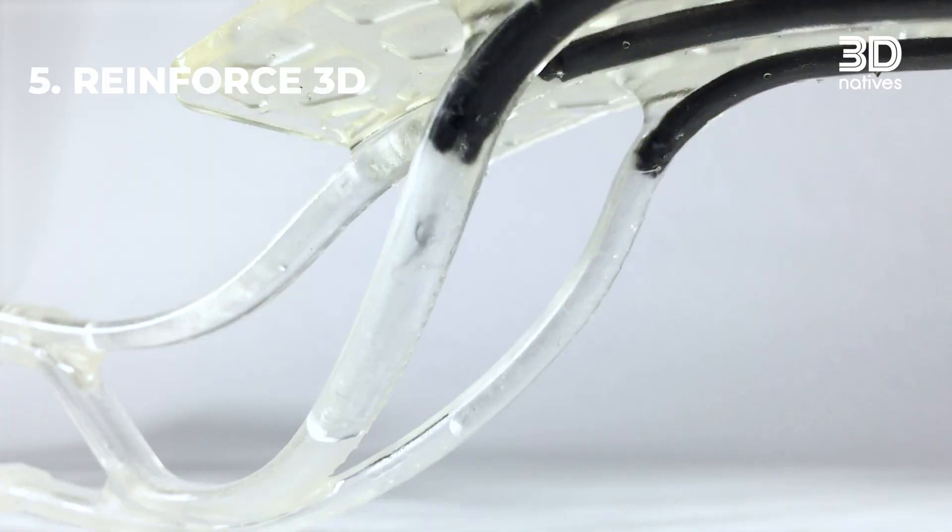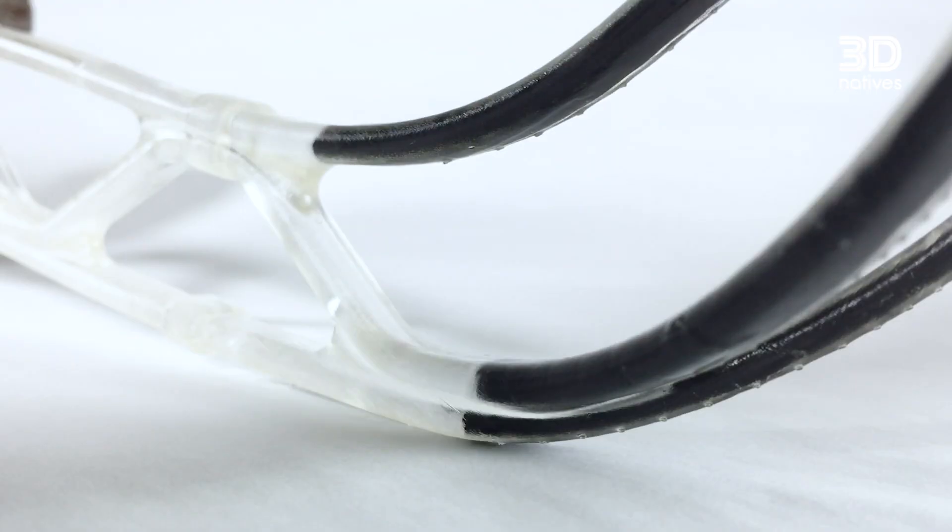And finally, Reinforced 3D, a startup introducing continuous fiber injection process — a disruptive post-processing step that can make printed parts up to 20 times stronger. It's a breakthrough technology that opens the door to stronger, lighter, and more versatile components.